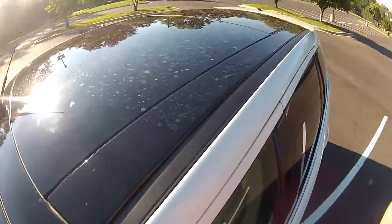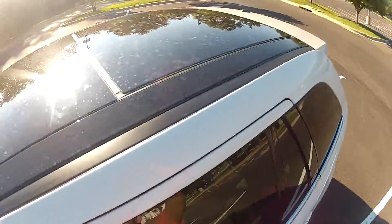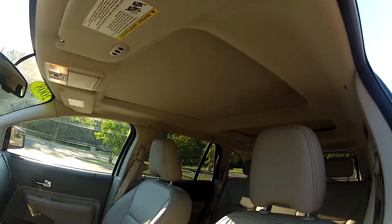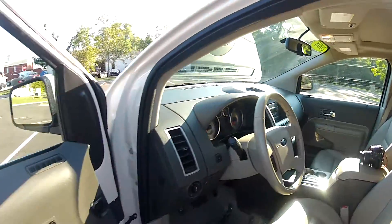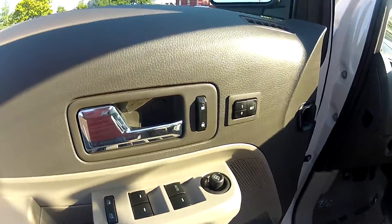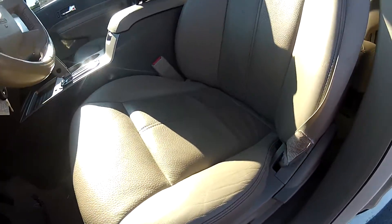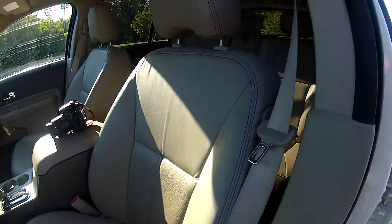It does also feature the panoramic power sunroof. And many power options such as power windows, mirrors, and locks, as well as memory seating. The leather seats are powered and heated as well.